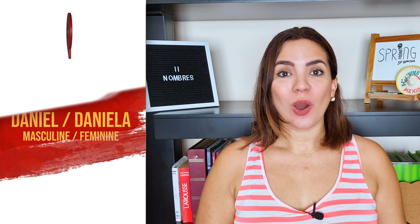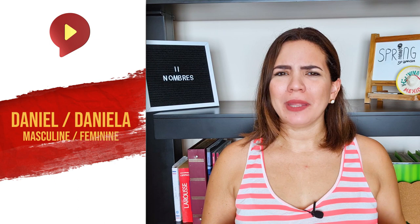Sexto nombre, sixth name — Daniel. Or Daniela. We actually have a similar name in English: Daniel. However, make sure to respect the sound of the vowels, because A, E, and E are very important in this name. Da-niel y Da-niela. So next time you will say it so naturally: Hola, Daniel. Hola, Daniela.